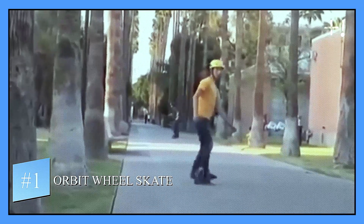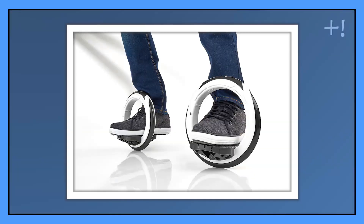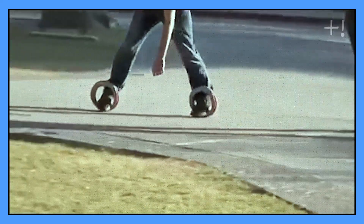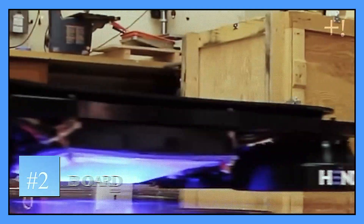Number one: Orbit Wheel Skate. A mix between a skateboard and rollerblades, the orbit wheel skate is made of two large wheels rotating around each foot. It combines the lateral movement of a skateboard and the inline action of rollerblades, making it a very convenient free-line skate. Its minimalistic design and size makes it easy to carry around in your bag or even in your hand.